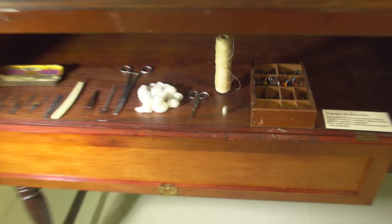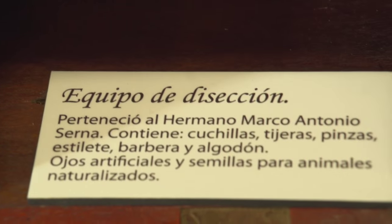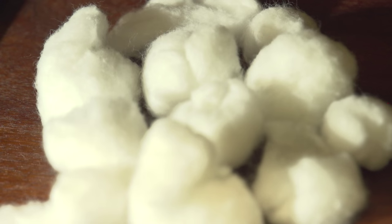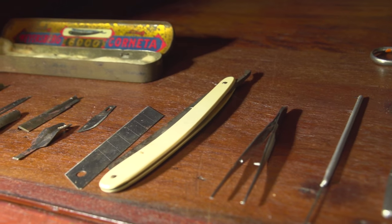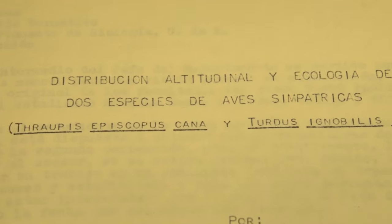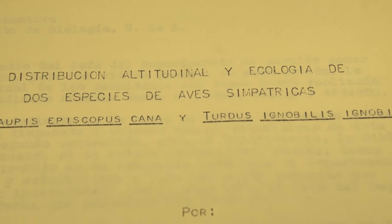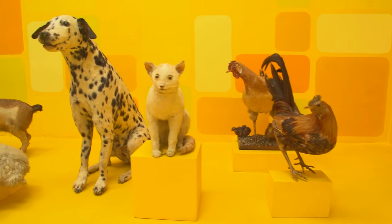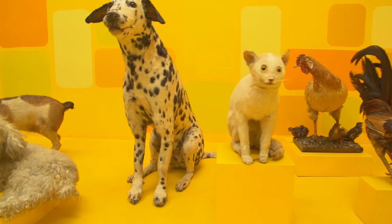The work of the brothers was very significant here in Colombia. When they arrived, they were the ones who inaugurated the scientific schools of the country. They obtained and collected these pieces, and put them in the service of students and teachers for the teaching of natural sciences.